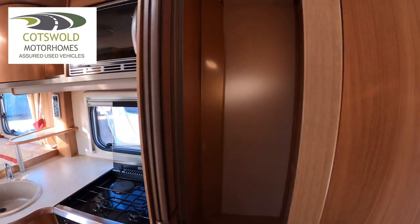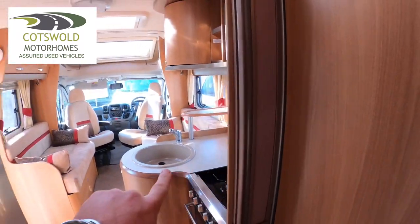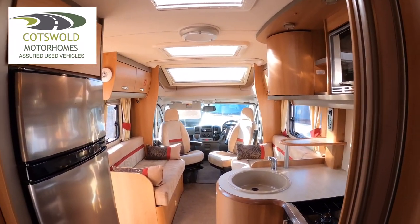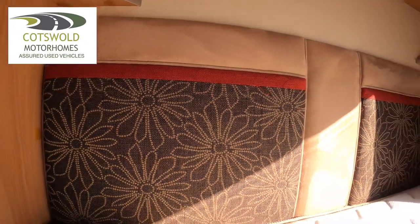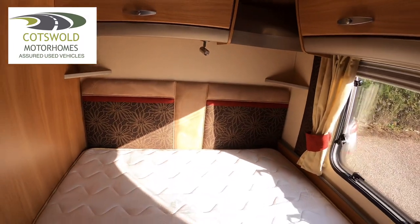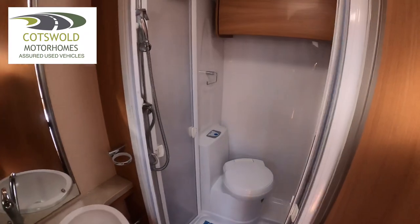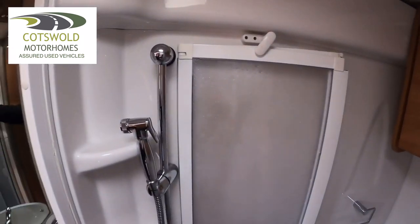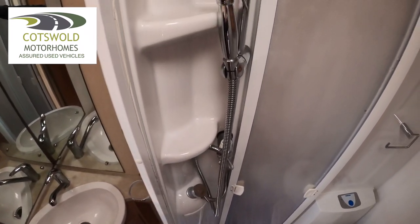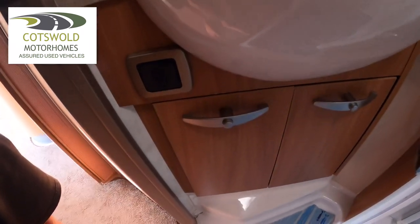Nice big wardrobe on this side. You can also divide the screen across so that if you have your friends sleeping at that area then you can section it off. Into the toilet and shower, you have the toilet across the back, plenty of room there, a storage cupboard at the top. Your shower is here — you section it in the middle for the shower. Then just here we have the sink and a little bit of storage underneath there.